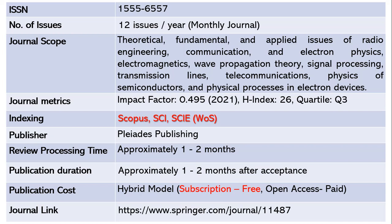The publisher is Pleiades Publishing. It takes a maximum of one to two months for review, and once accepted, another one to two months to publish. Being a monthly journal, publications are very fast. This journal also follows a hybrid model where subscription is free, and open access requires article processing charges. The journal link is shared below.